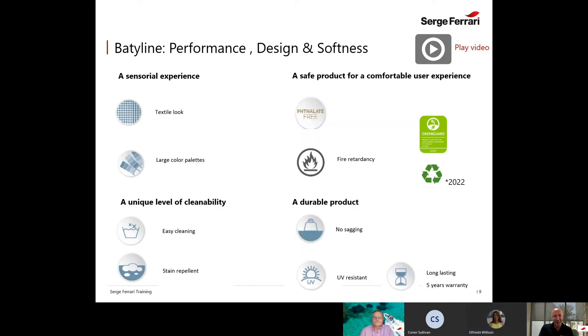Here is a quick recap of our unique selling points. The most important are easy cleaning and the no-sagging effect, which make us stand apart in the sling market. Our product is also GreenGuard certified, and in 2022 the product will be recyclable — something that is of great interest to many of you.